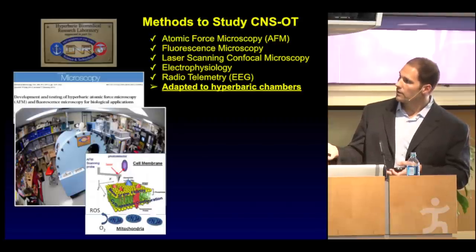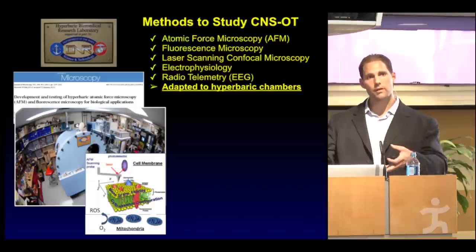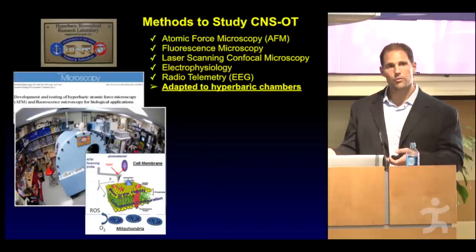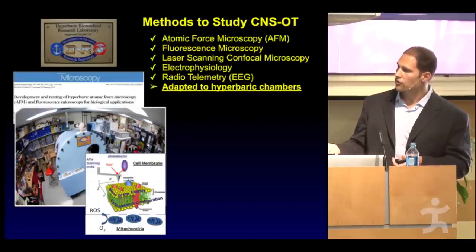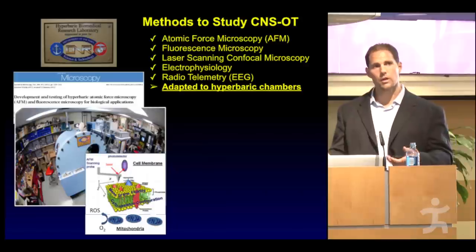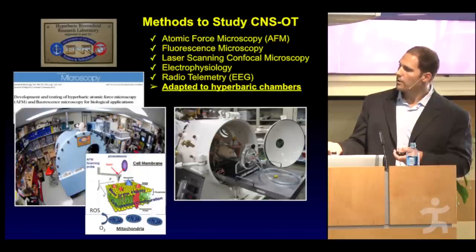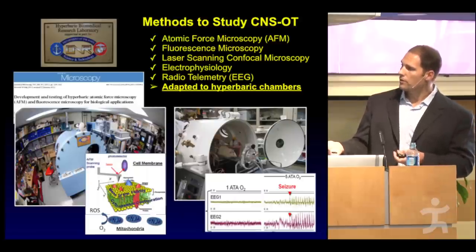With atomic force microscopy, we can understand how oxygen at graded levels of pressure causes changes in the cell membrane and the proteins embedded in those membranes. Using scanning confocal microscopy, we can look at the function of the mitochondria — the energy system of cells, like the batteries. We think that excess amounts of oxygen contribute to the formation of reactive oxygen species, also known as free radicals, which can damage the lipids and proteins within the membrane. An increased amount of pressure can lead to a seizure relatively quickly in rodent models.